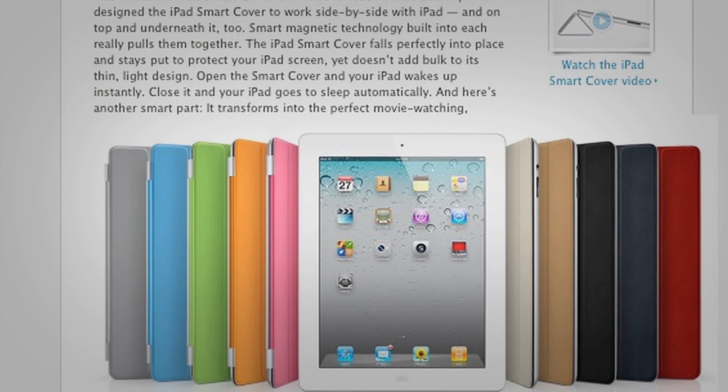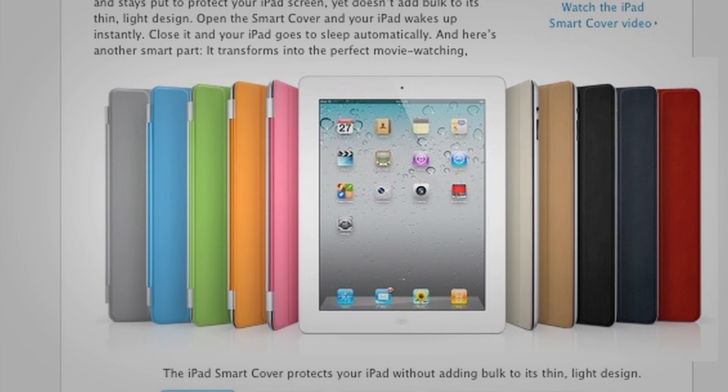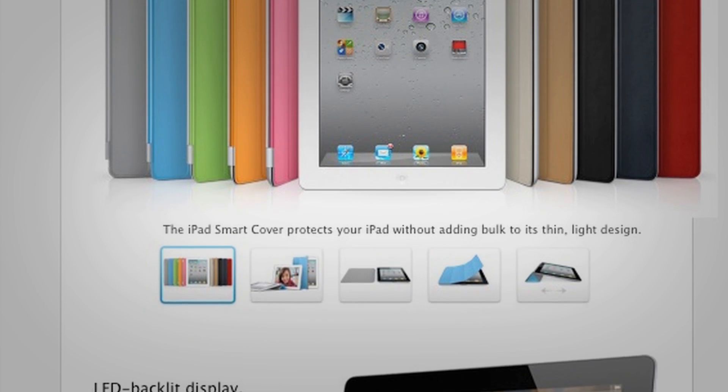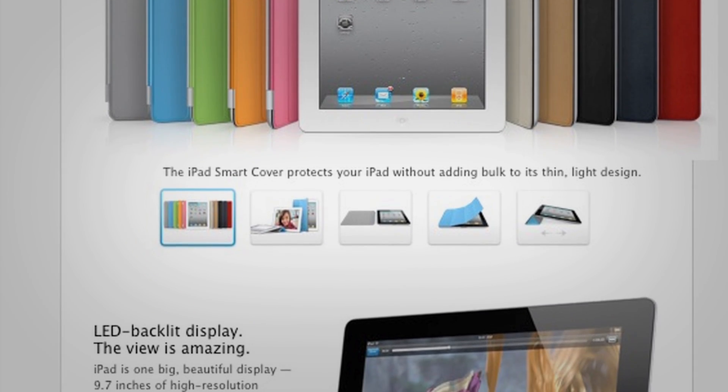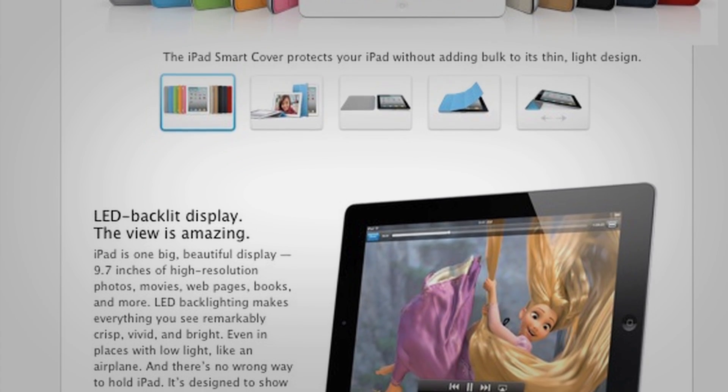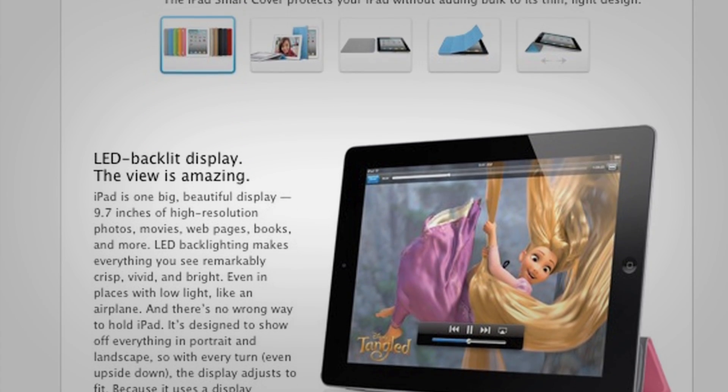There is a new accessory called the Smart Cover, which is a magnetic cover for your iPad. It is not a case, but a cover that simply attaches to the side of the iPad, and you just roll it out on top. And if you take it off and roll it up, it can act like a stand.